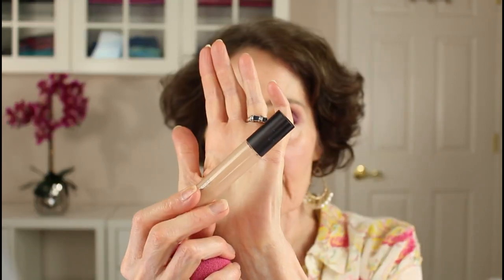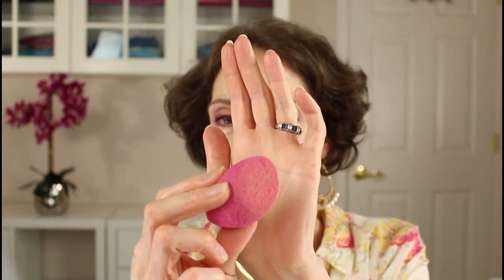There are just a couple of areas where I need some additional coverage, so I'm dotting a little bit of my Laura Mercier Flawless Fusion Foundation along my jawline, then patting it out with my sponge to ensure there's no demarcation — just thoroughly blended in. One of the reasons I love this Real Techniques sponge is because of the angle, which makes it really easy to get into all those little crevices and corners.